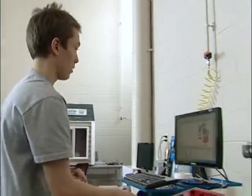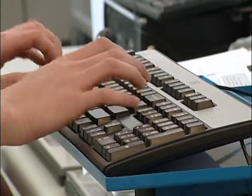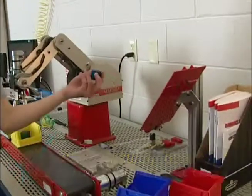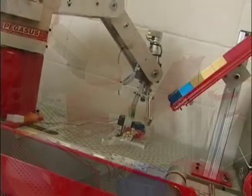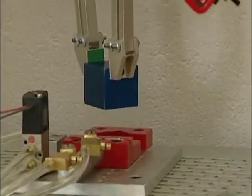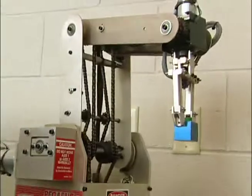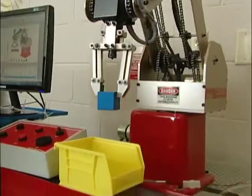Brad Lastuka is a grade 10 student at Catholic Central High. Today he's spending the afternoon learning how to program a robot. Right now I am programming the robot to grab one of these blocks and put it into a certain destination, then it will clamp it for a couple seconds and when it's done the robot will come pick it up and move it into the finished place bin, and then it will go back to the home place and repeat the cycle over.